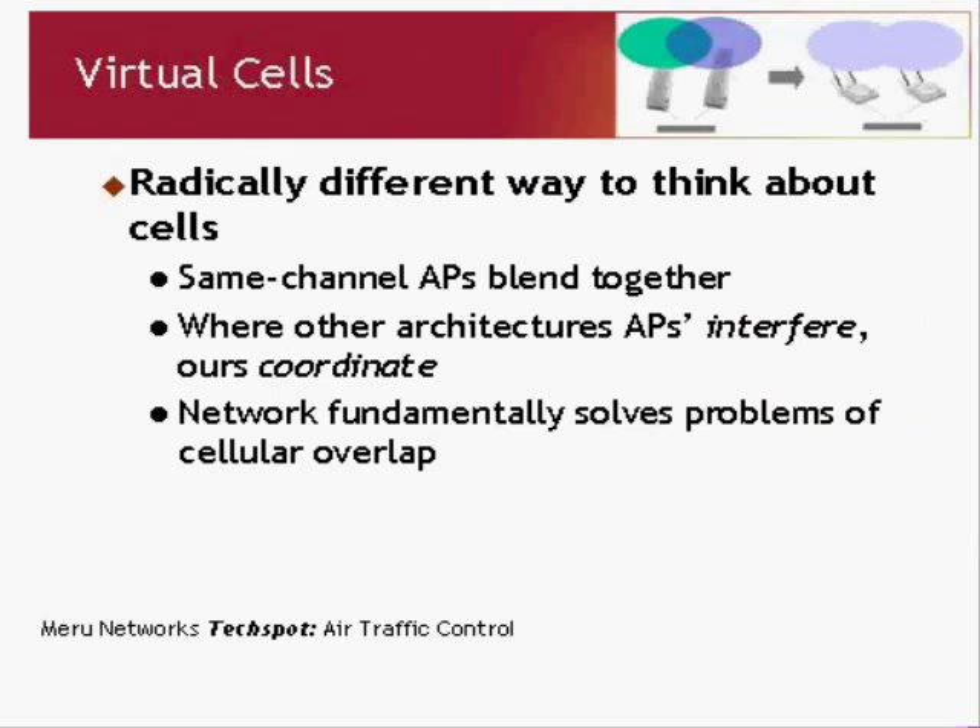Let's look at these close up. Virtual cell is a radically different way to think about cells. Instead of thinking of each access point as an island of connectivity — its own radio in isolation, beaconing out radio waves and hoping clients hear it — we do something completely different. All the access points that are on the same channel blend together.